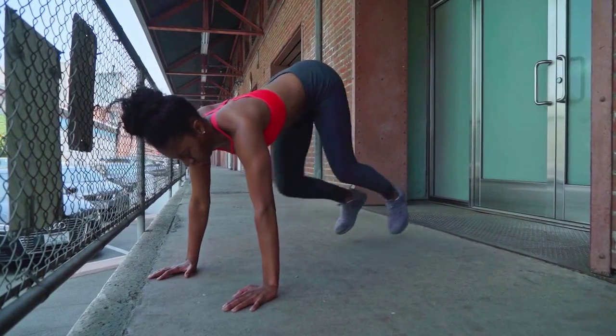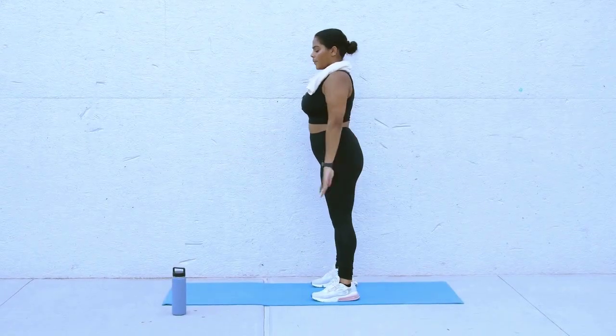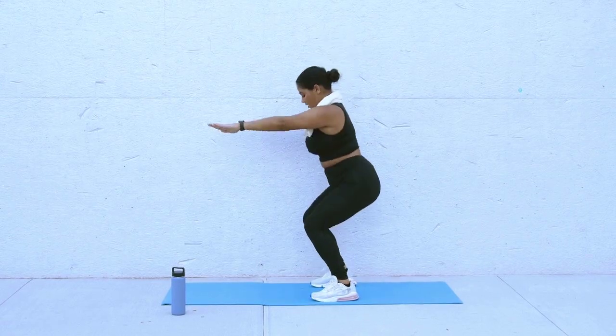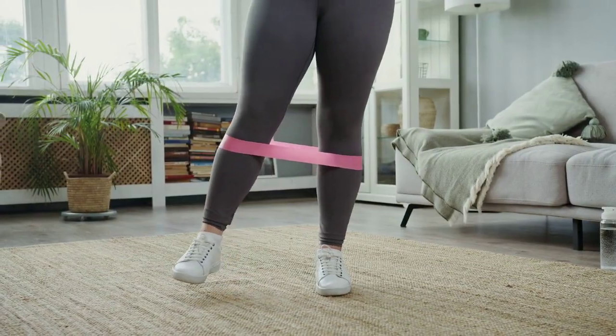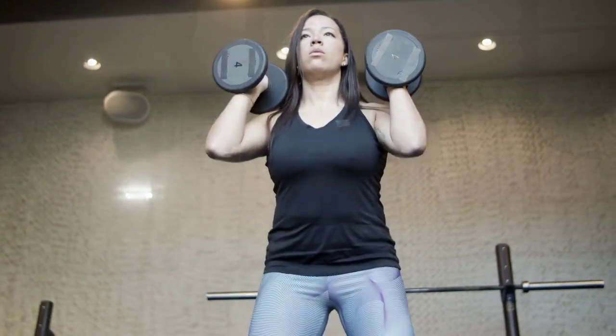Bodyweight exercises such as push-ups, pull-ups, lunges, and squats are great for building strength and burning calories without any equipment. Resistance band exercises are versatile and can target specific muscle groups effectively.